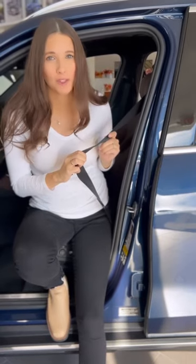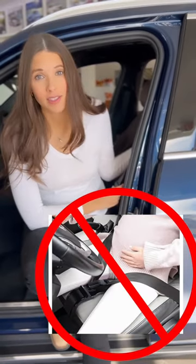Before we talk about buckling, I want to remind you that this seat belt is all you need. Do not use any aftermarket products like this. They are not safe and can cause serious harm.